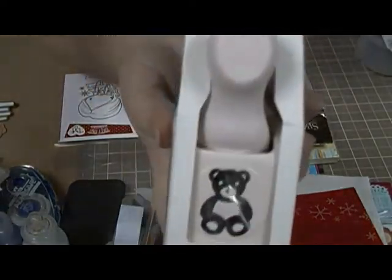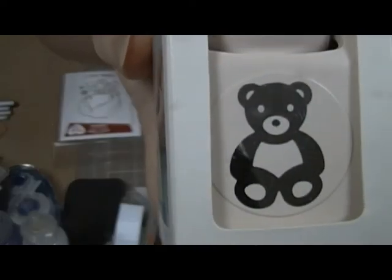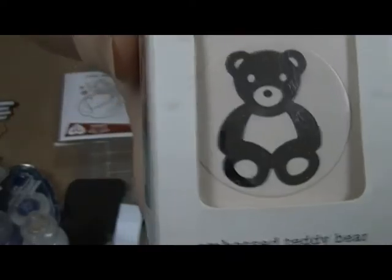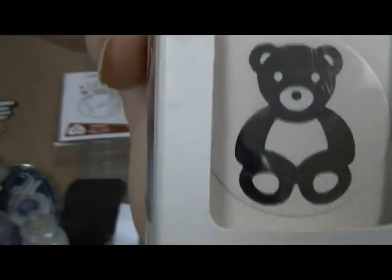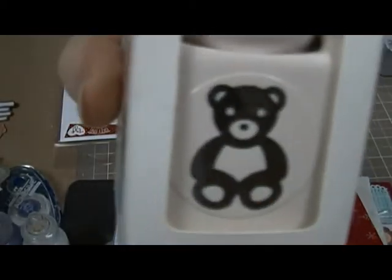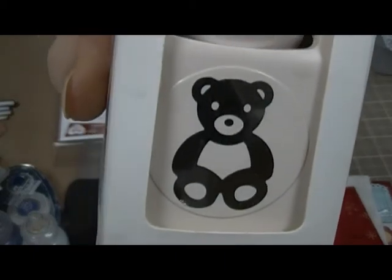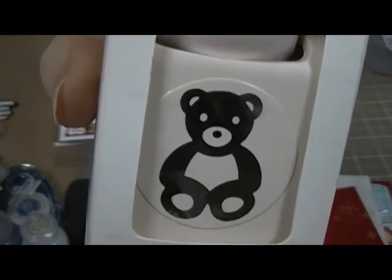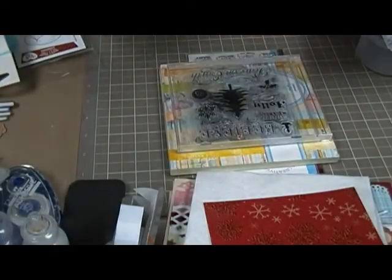There's also this cute little Martha Stewart punch — it's a little bear. It punches out and embosses the little bear. I think the embossing parts are the white parts you see, except for the eyes and the nose which punch out.